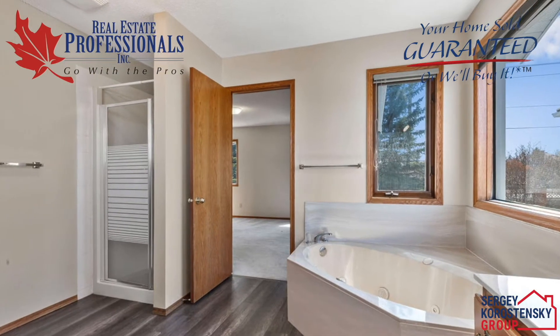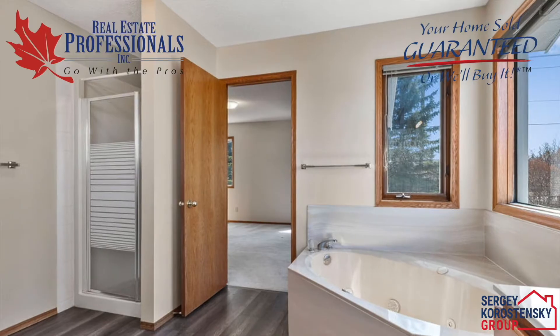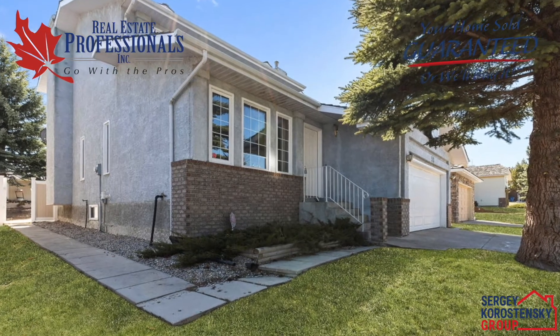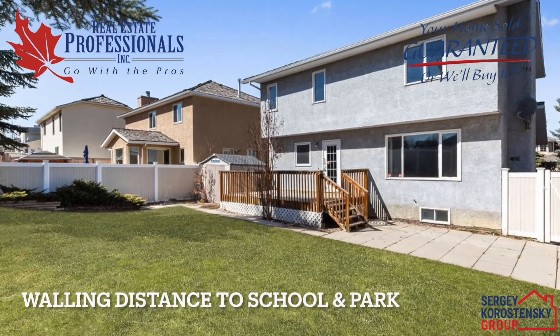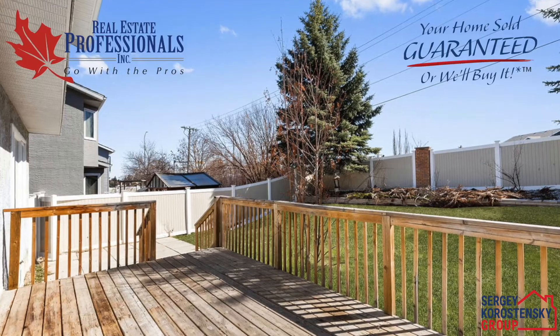Also features a new tankless hot water system, underground sprinkler, central vacuum, and newer overhead garage door. Walking distance to Fish Creek Park, LRT station, shopping, and all the amenities.